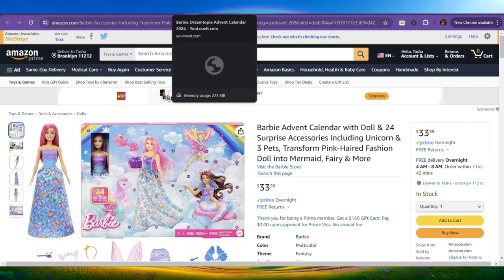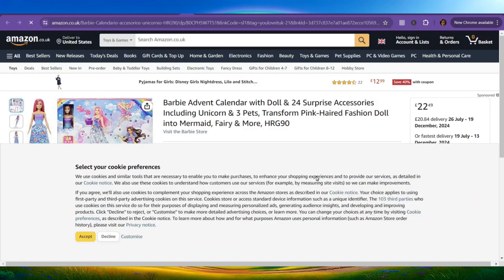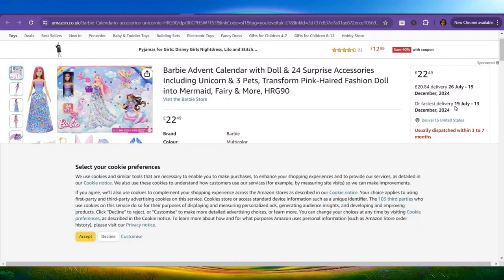Let's go back to the website. For collectors from the UK, you can get it here on Amazon. It is showing $22.49, and the estimated delivery is between July 26th and December 19th, 2024. The fastest delivery shown is July 19th or December 13th. So you can come back and check that out.